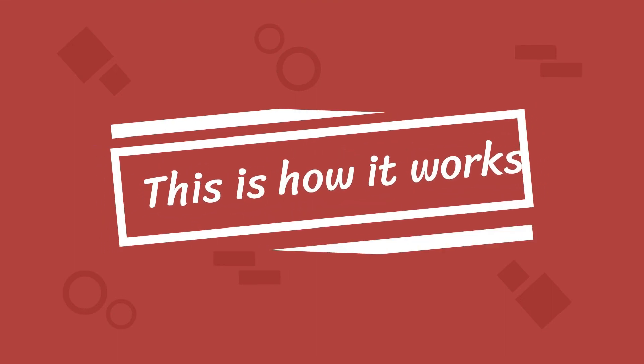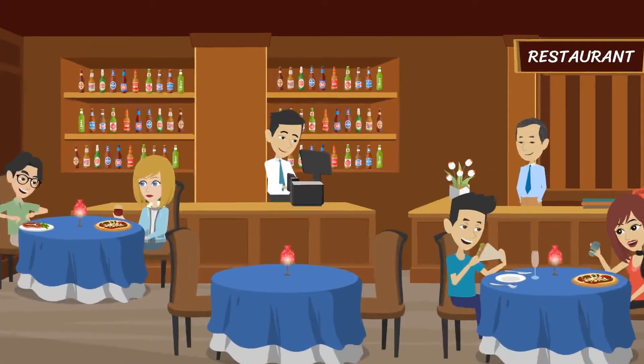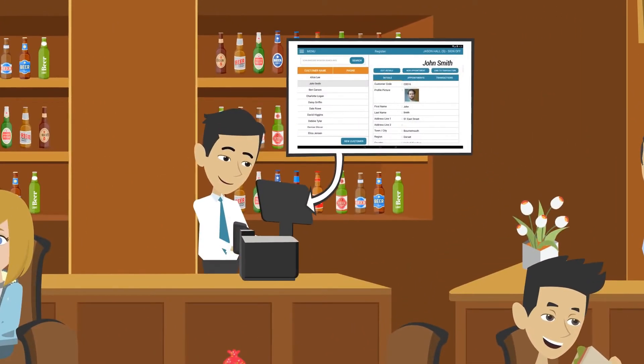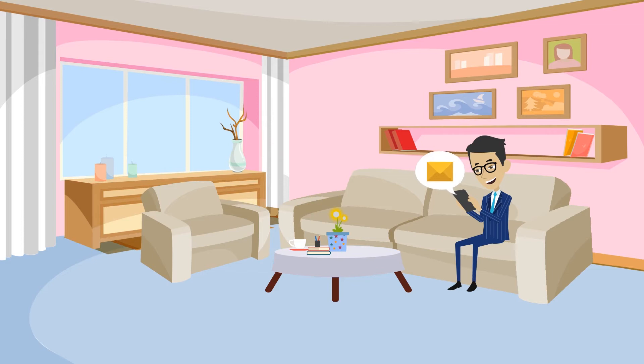This is how it works. John phones the restaurant to make a table booking. They look up his favorite table on the CRM and book him in on the Register calendar. John immediately receives a confirmation text.